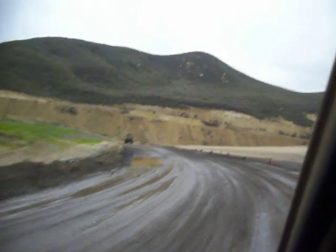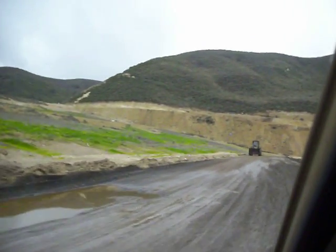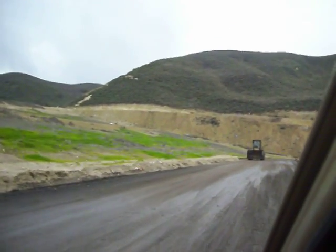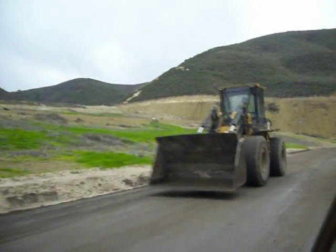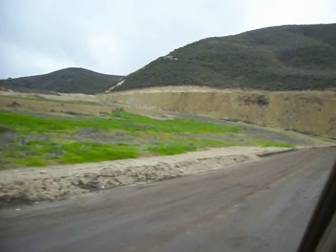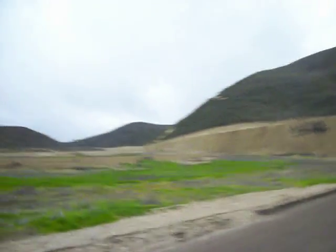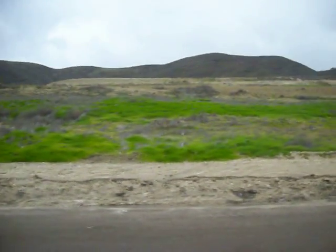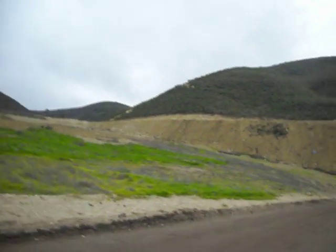Well, here comes some heavy equipment. Let's see if the operator is friendly or not. He didn't wave, but it's closing time — and a lot of times at closing time, they don't wave.